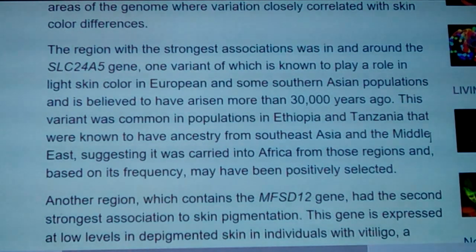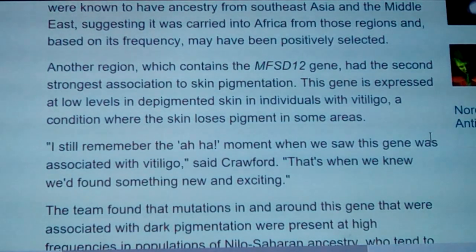Another region, containing the MFSD12 gene, had the second strongest association to skin pigmentation. This gene is expressed at low levels in depigmented skin and in individuals with vitiligo — a condition where skin loses pigment in some areas. I still remember the 'aha' moment when we saw that this gene was associated with vitiligo, said Crawford. That's when we knew that we had found something new and exciting.